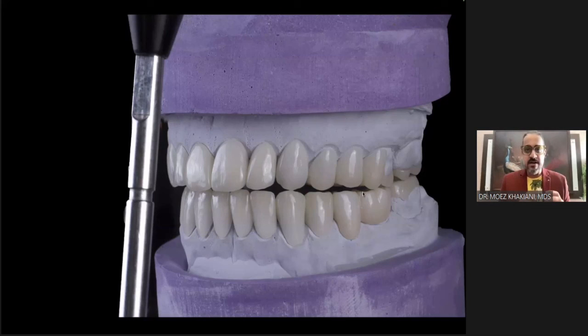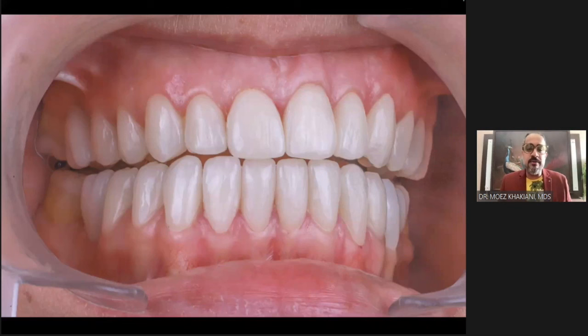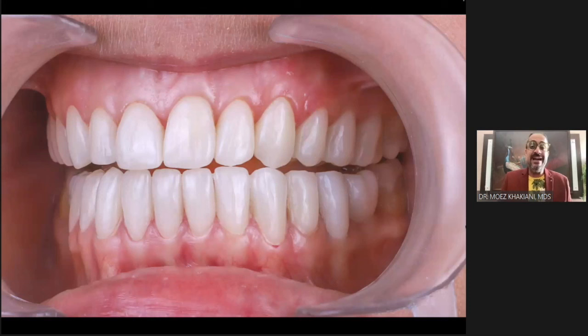The semi-adjustable articulator told me there was interference in left lateral. So I went into the patient's mouth after bonding and asked my patient to go into excursive movements. In right lateral, I see canine guidance — something I saw in both the digital and analog worlds. But when I asked my patient to go into left lateral, that terminal molar is actually in interference.